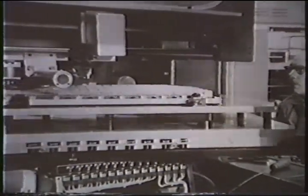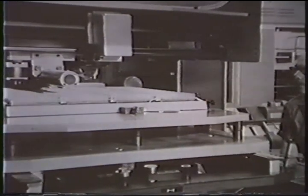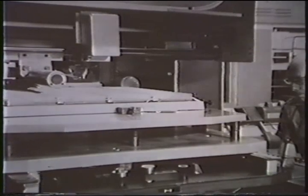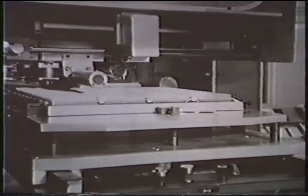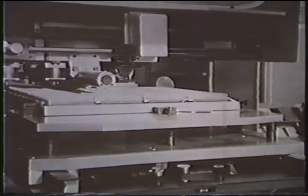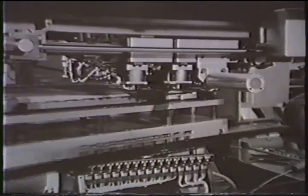On the production line, new manufacturing techniques reflect the increasing sophistication of computer design. This machine automatically routes and attaches thousands of interweaving wires that make up the back planes of processors and peripheral units.